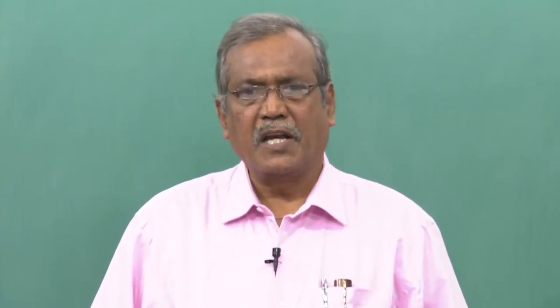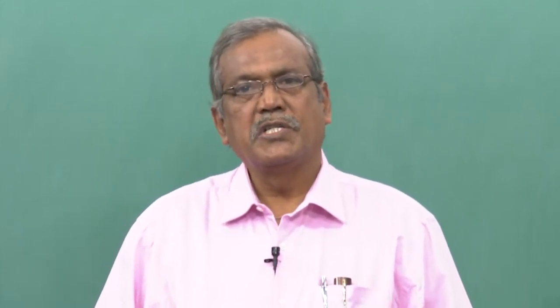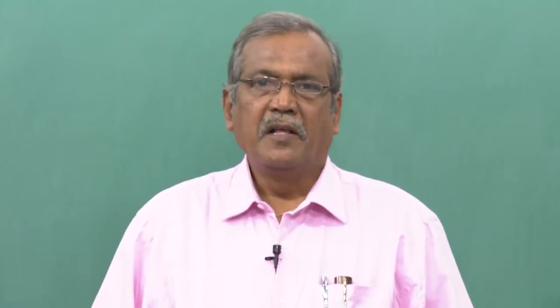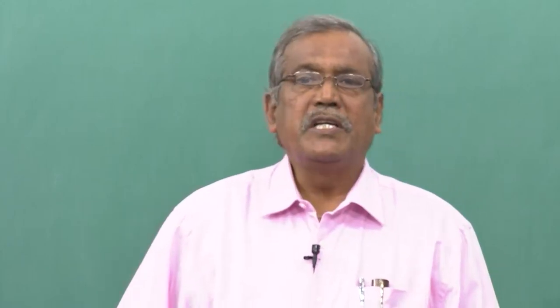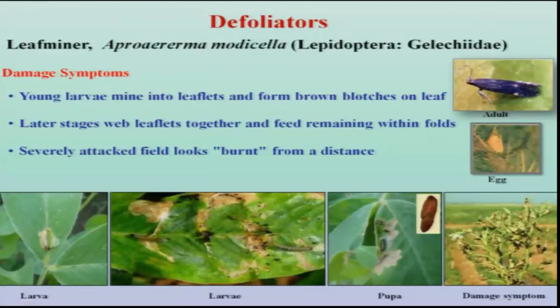Groundnut is grown both under rain-fed situations and under irrigated situations during the summer season, so insects continue to harbor in both situations. We will list down the important pests occurring on groundnut. I have grouped them into defoliators, sucking pests, and root and pod feeders. Among defoliators, a large number of economically important insects are there.